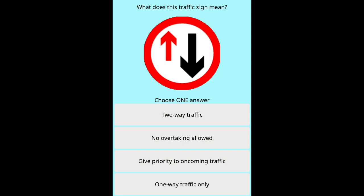Question 15: What does this traffic sign mean? Options: Two-way traffic. No overtaking allowed. Give priority to oncoming traffic. One-way traffic only.